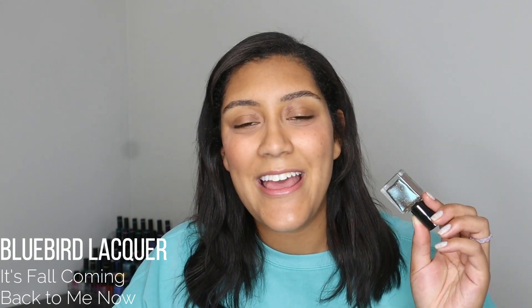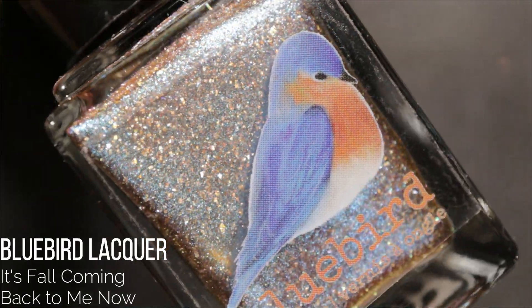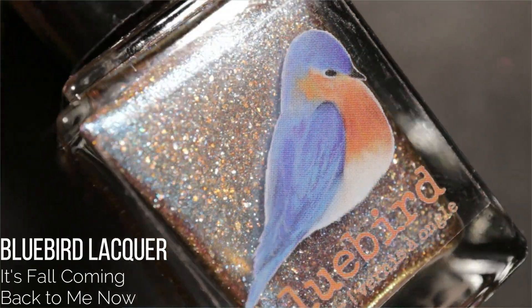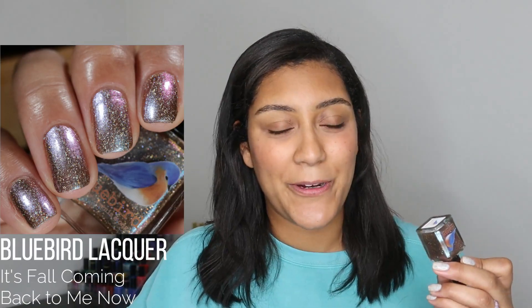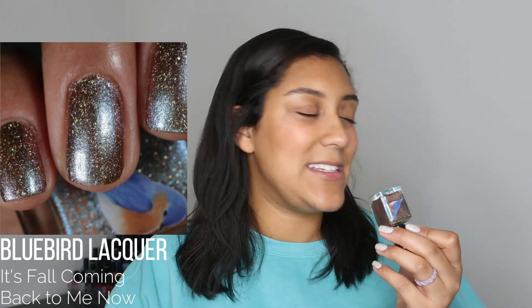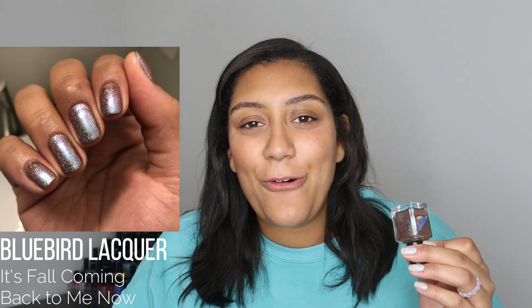The final shade in the middle category comes from Bluebird Lacquer — a recent release called It's Fall. It has a cool brown base that's a multi-chrome shifting from pink to blue, plus holographic flakes. This released this year on the Bluebird Lacquer site and it's a beautiful polish. Again, I just wasn't in the mood for this kind of shade at the time. You'll see in a second what shades I was drawn to. It's gorgeous and I'll definitely wear it again — it just didn't quite make it to the love category.